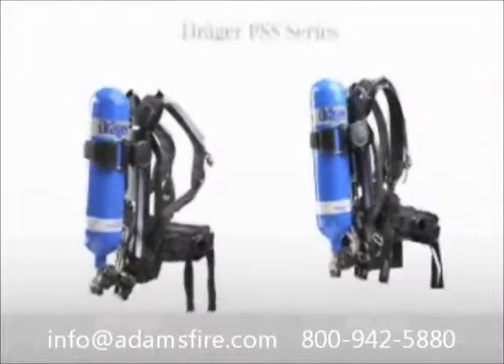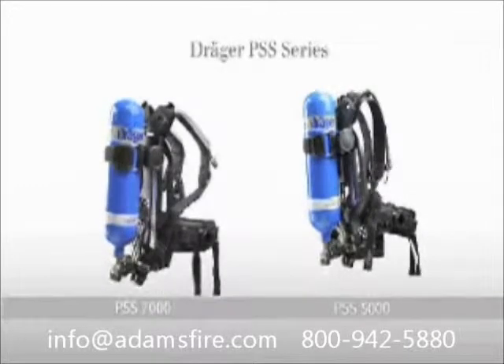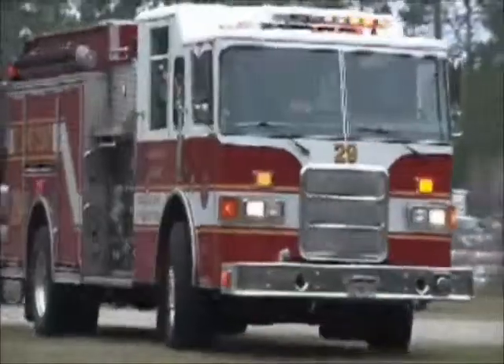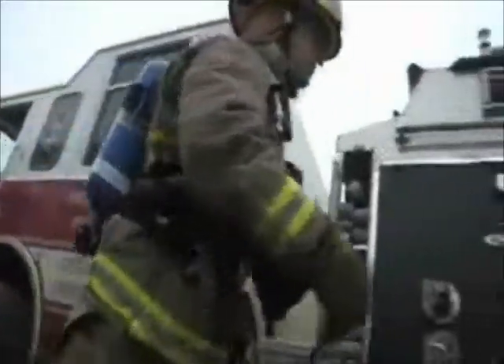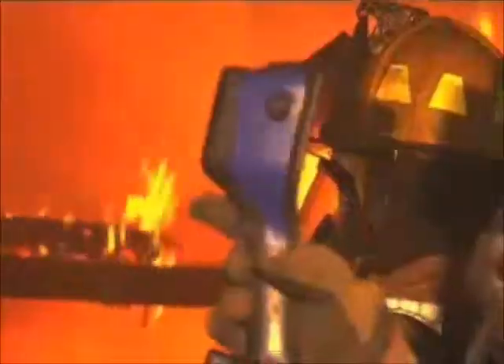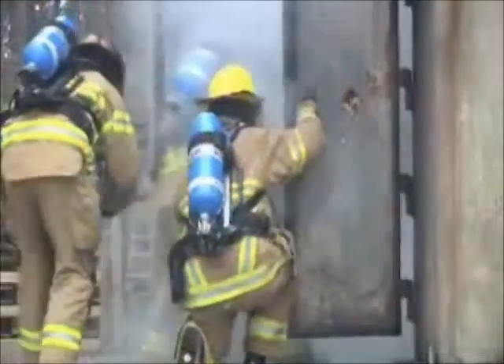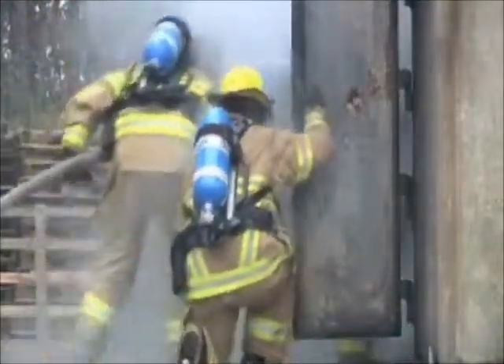The Draeger PSS series is a new generation of high performance breathing apparatus offering breathing protection for any application. Designed without compromise to provide leading-edge technical performance, the Draeger PSS series now stands to be one of the most comprehensive range of breathing apparatus ever conceived. Utilization of state-of-the-art design techniques have led to a range of breathing apparatus with increased safety and comfort, with minimum intrusion into operational use.